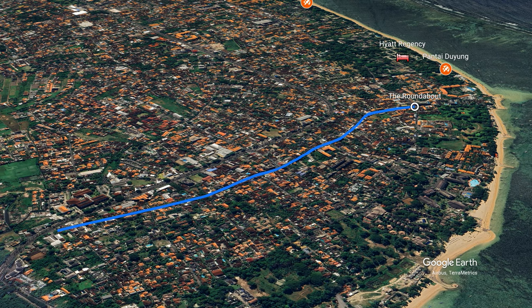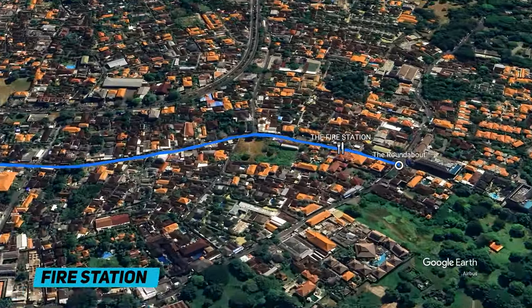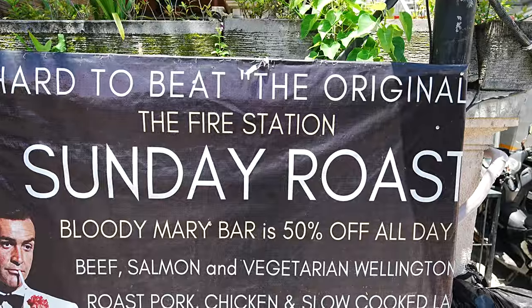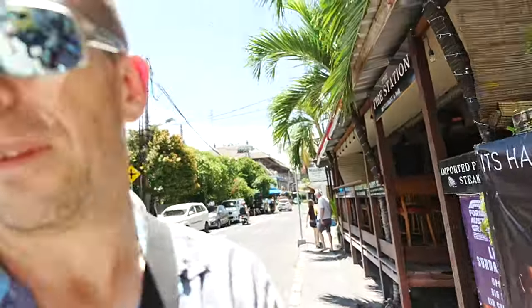There's plenty of bars down here as well, which should interest those of you who like a cheap beer. The first popular spot we get to is called Fire Station. It's like a bit of a pub where they do burgers, steaks, seafood, and beers and cocktails. They have a happy hour between four and six and it's an extremely popular place. They also do a Sunday roast, which I've heard is very good, and they recommend booking for it because it's so popular.